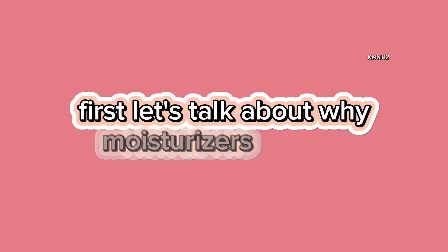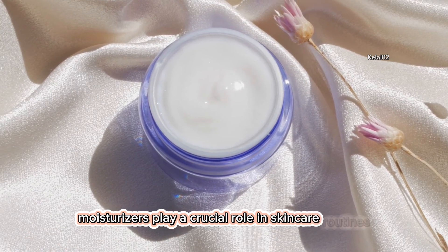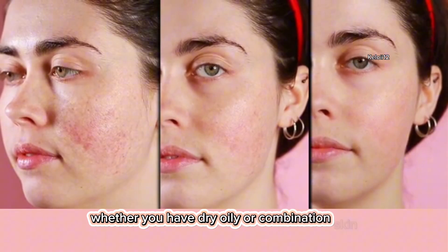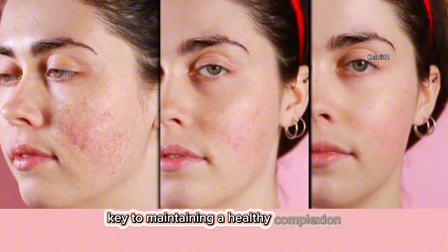First, let's talk about why moisturizers matter. Moisturizers play a crucial role in skincare routines, providing essential hydration and protection. Whether you have dry, oily, or combination skin, finding the right moisturizer is key to maintaining a healthy complexion.